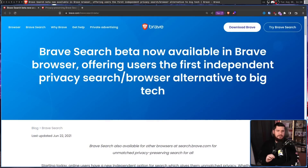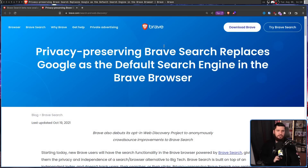I can't believe it's been this long already, but two whole years ago back in 2021, Brave Search entered its public beta in the Brave browser, now offering users the first independent privacy search and browser alternative to big tech. Following that, in the same year during October, Brave Search became the default search engine in the Brave browser.